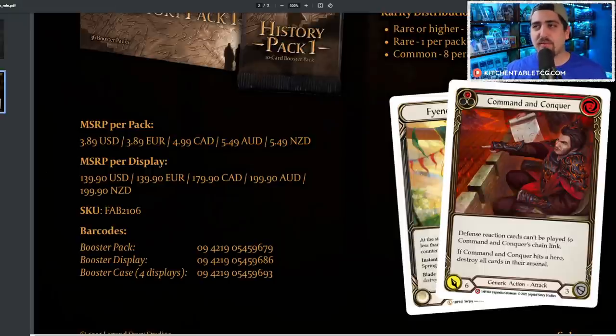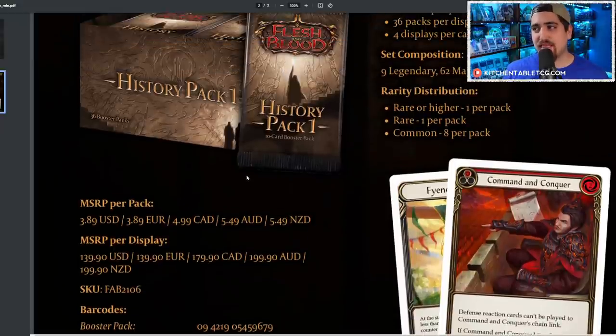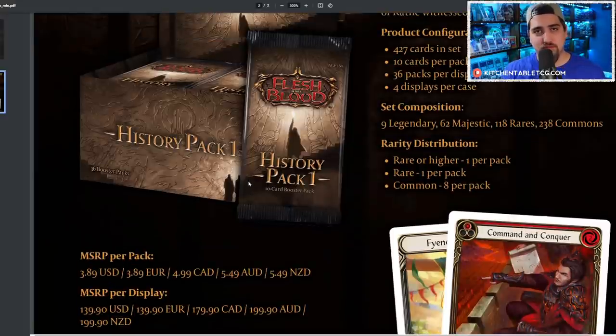I firmly believe this product is for new stores in the United States and stores that didn't get any WTR or Arcane Rising, simply to have something on the shelf. Personally, having WTR and Arc on the shelf is a better bet — you can draft with them, you can use them for sealed. These packs are not made for draft or sealed play; they're just packs you open to get cards. That's why I don't understand why we have commons and rares in this instead of it being a cheaper product with only majestics and legendaries.